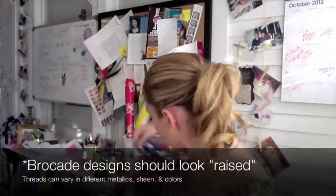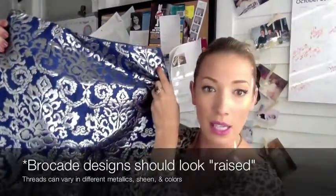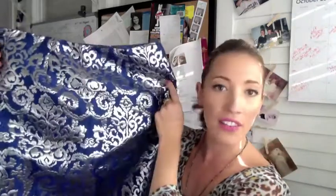For another example of brocade, I bought this skirt at Macy's. The thing that stuck out to me here was the beautiful metallic thread woven within the fabric and the awesome detailed pattern from the embroidery. That's how you find brocade.